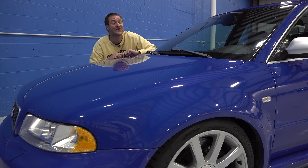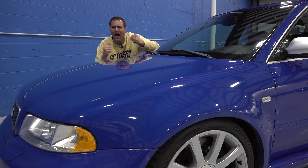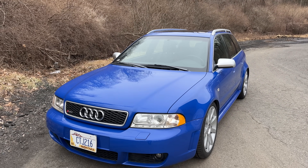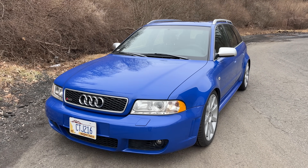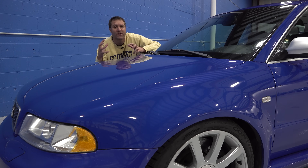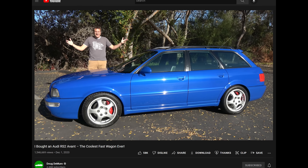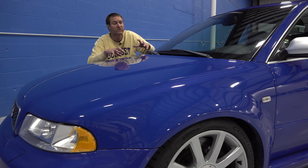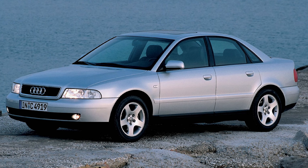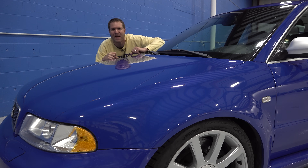I'm going to start the quirks and features of the B5 RS4 Avant with a little overview of what this car is. Obviously a high-performance wagon, it was made from 1999 through 2001, so production didn't really last all that long, and they didn't make very many - only around 6,000 for the entire world. This followed up on the Audi RS2 Avant, the first fast Audi wagon, and this was its successor. The RS2 was based on the Audi 90, which came before the A4, and then this was based on the original A4.